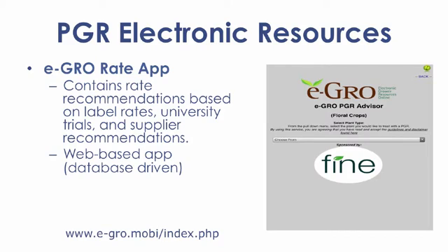Another web-based app was introduced for determining recommended PGR rates. The eGrow PGR Advisor provides recommendations for rates based on label rates, university trials, and supplier recommendations. You can access this app via the listed address.